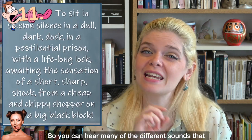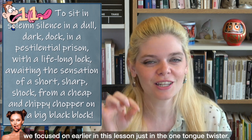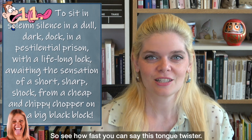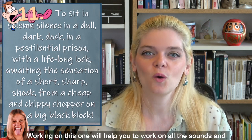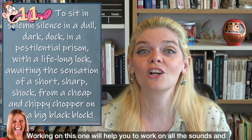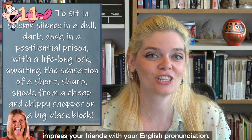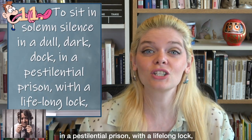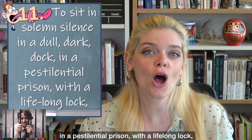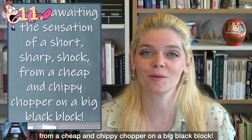You can hear many of the different sounds that we focused on earlier in this lesson in just this one tongue twister. See how fast you can say it — working on this one will help you work on all the sounds and impress your friends with your English pronunciation. 'To sit in solemn silence in a dull, dark dock in a pestilential prison with a lifelong lock awaiting the sensation of a short, sharp shock from a cheap and chippy chopper on a big, black block.'